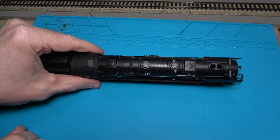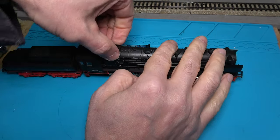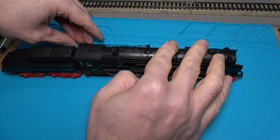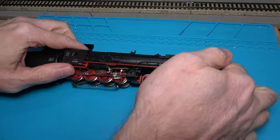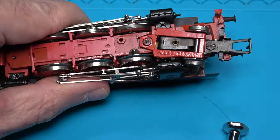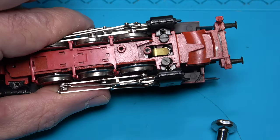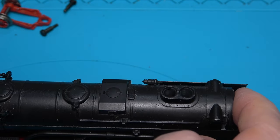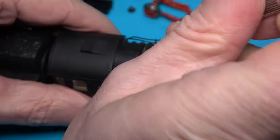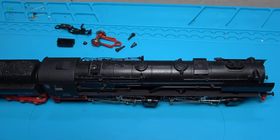Dismantling the locomotive is quite easy — we need to remove a few screws. The first one is hidden under a plastic insert near the cab. This insert should just pull out, no tools needed. I'll come back to the screw later once I've removed the two additional screws located under the leading wheels. The truck has to come out first so they can be reached. And with the truck out of the way, the two screws can come off. Everything came out easily — no sign of congealed oil here. I'll remove the body screw near the cab now, and the body simply lifts off.